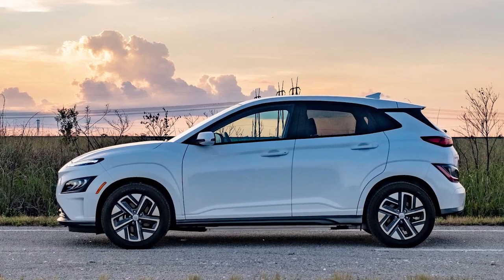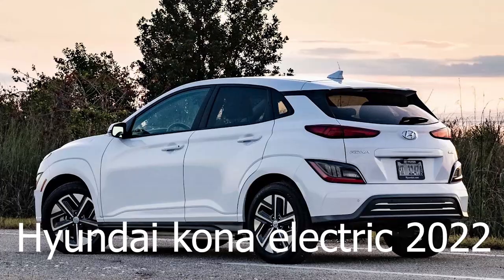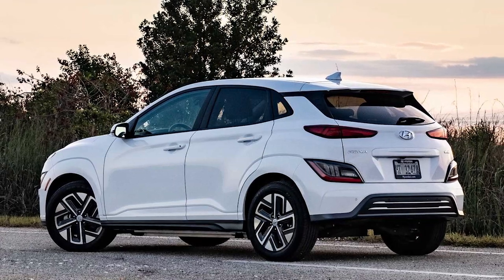2022 Hyundai Kona Electric Review: Charming but Flawed. The Kona EV is cute, comfortable and quiet — but it's also pricey.